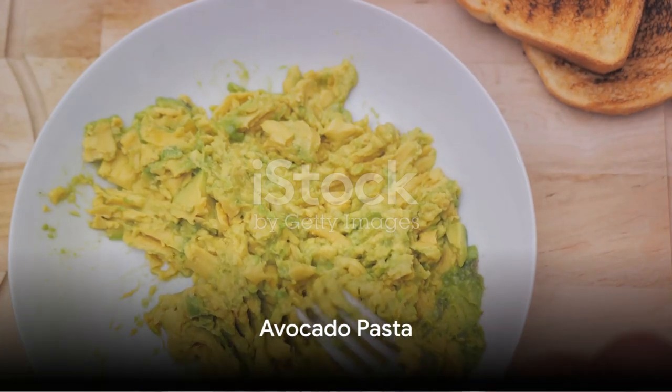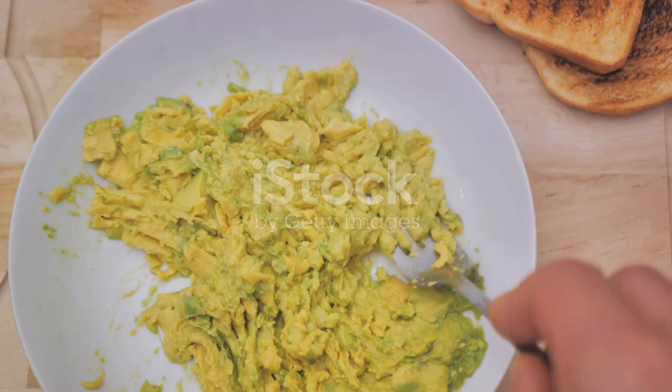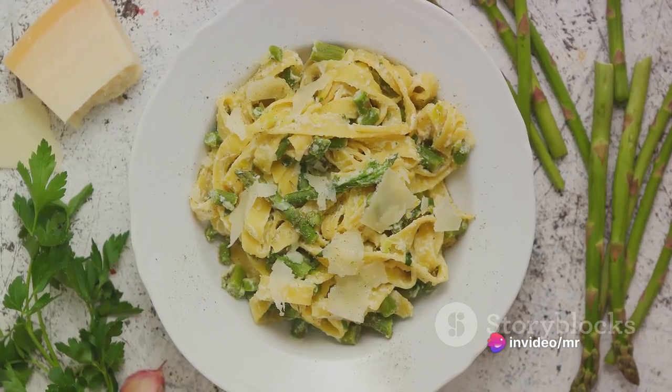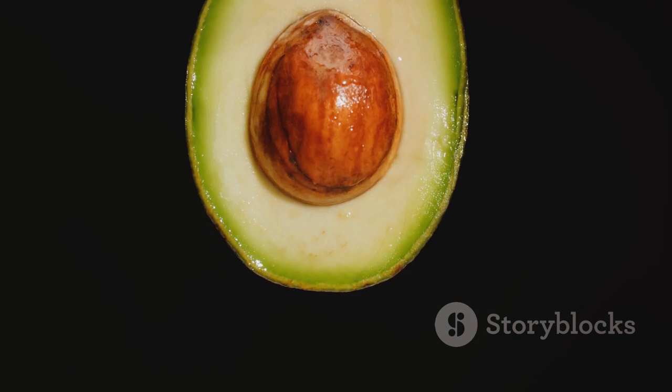Fourth, we're whipping up a simple avocado pasta. Cook your favorite pasta, and while that's boiling, blend a ripe avocado, a handful of fresh basil, garlic, and lemon juice. Mix this creamy sauce with the cooked pasta. This avocado pasta is a creamy delight that's high in healthy fats.